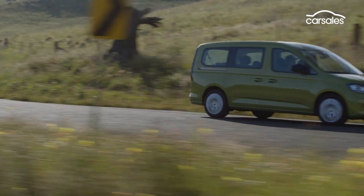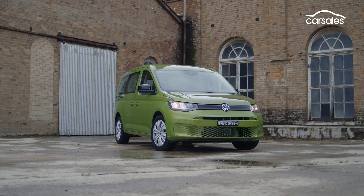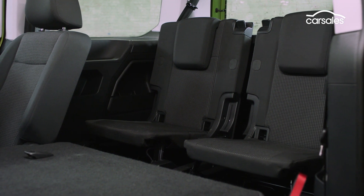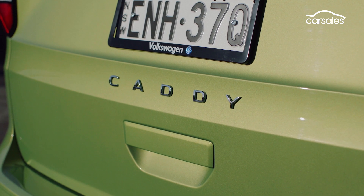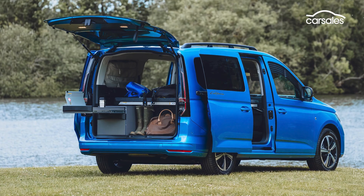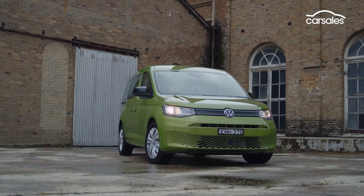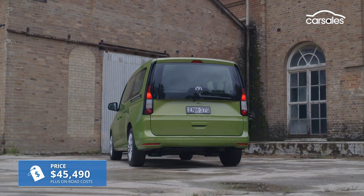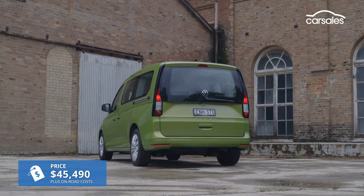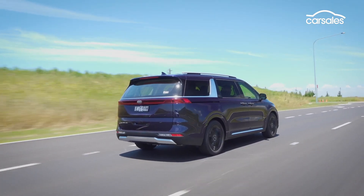The fifth-generation Volkswagen Caddy arrives in Australia offering familiar trade versions, as well as the seven-seat Caddy PeopleMover driven here. Early in 2022, the range will be topped by the Caddy California Camper. The seven-seat Caddy PeopleMover is based on Volkswagen's longer Caddy Maxi and starts at $45,490 plus on-road costs. Key rivals include the all-new Kia Carnival, which starts at around the same money.